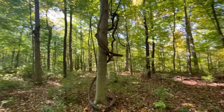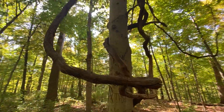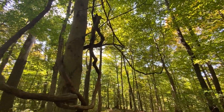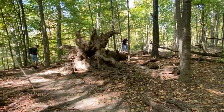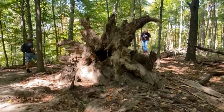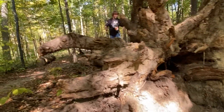Look at the size of this grapevine. That's definitely the size that you would want growing over a creek or river for a swing.